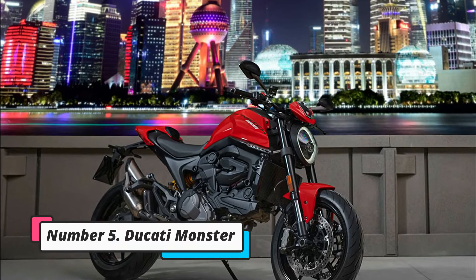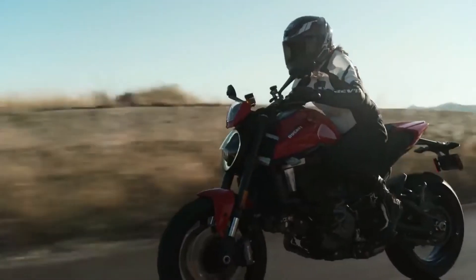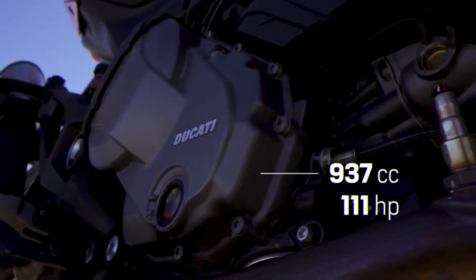Number 5: Ducati Monster. The previous Monster's characteristic tubular trellis structure has been replaced with a lighter aluminum frame that stresses the engine. The new Monster is driven by a 937cc engine that produces 111 PS.